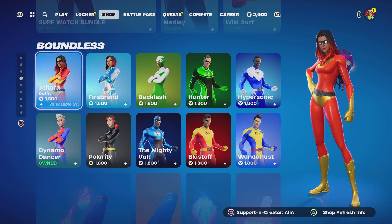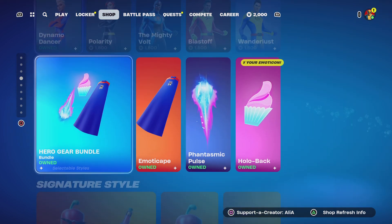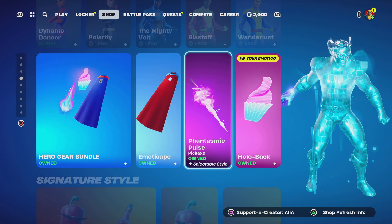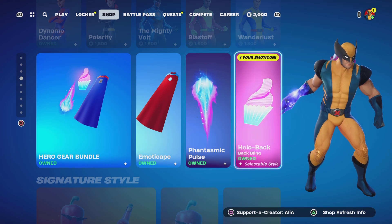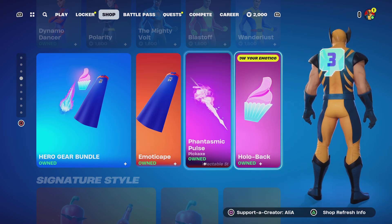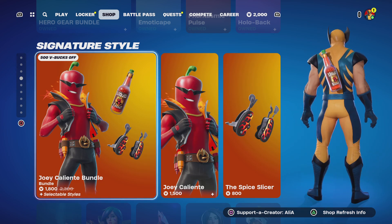We've got the Surf Watch skin return which gives that Baywatch vibe. Moving on to the Boundless skins — they have officially returned. We have the official Boundless set return, and we also have the Hero Gear bundle where we don't just have the emote — we've got the cape, the harvesting tool with three style variations and a multitude of colors, and the holographic back bling that I'd recommend everyone grab.